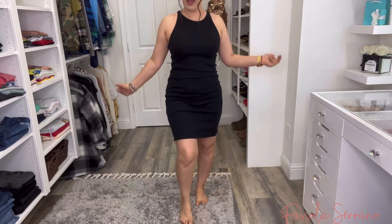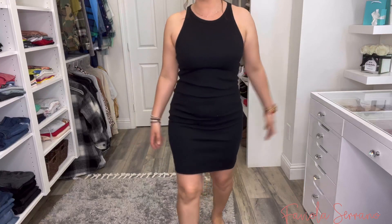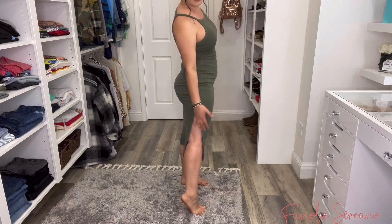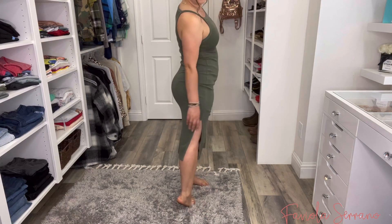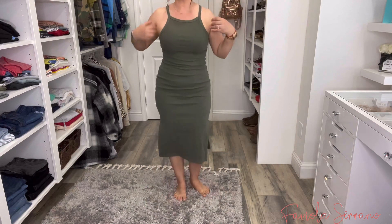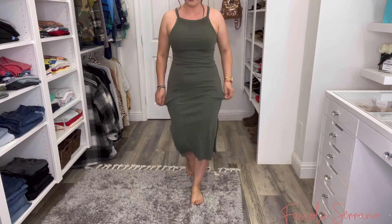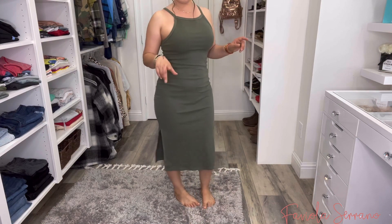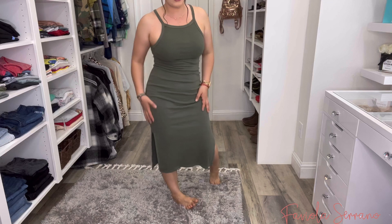Or you could even wear it alone — I think it will look really, really cute. Here is the other dress, the olive green one. As you guys can see, it's a little bit longer — it's like a midi dress, and it does have slits on both sides. Super cute. I love how comfortable and fitted it is. It's a rib knit olive green dress, and this dress also came in a variety of different colors.